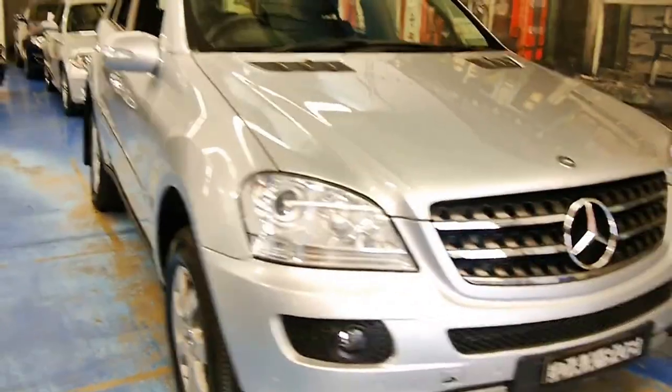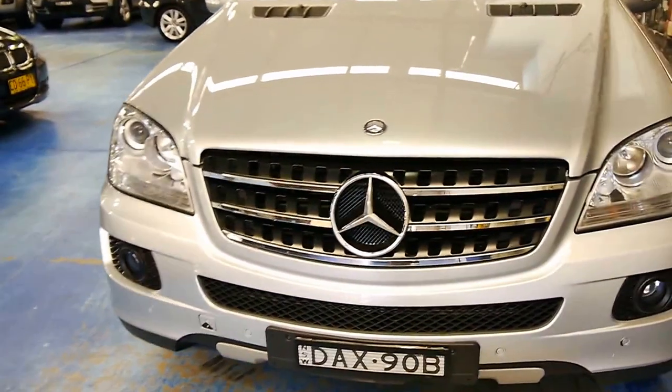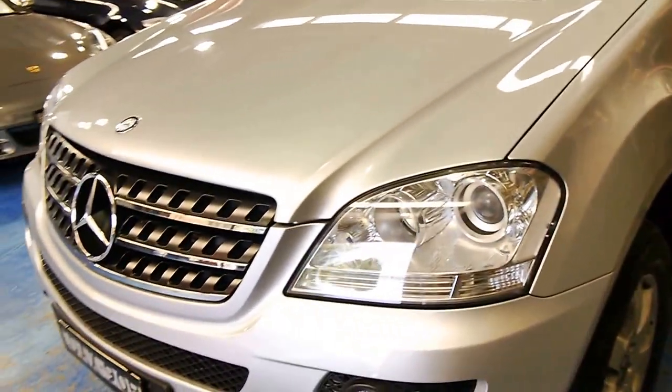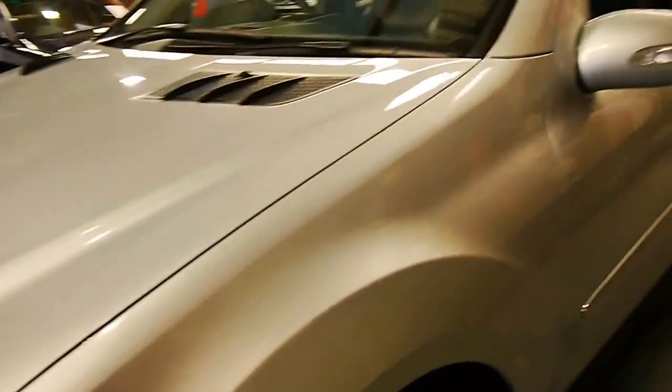Well, a very good morning ladies and gentlemen. My name is Richard from a company called the Old Timer Centre here in Marrickville, New South Wales, and we're really proud today to show you a 2007 Mercedes-Benz ML320 CDI luxury.